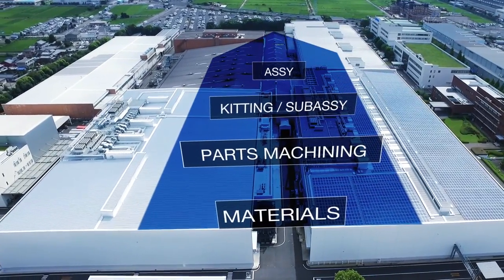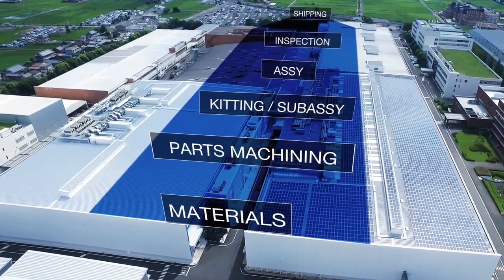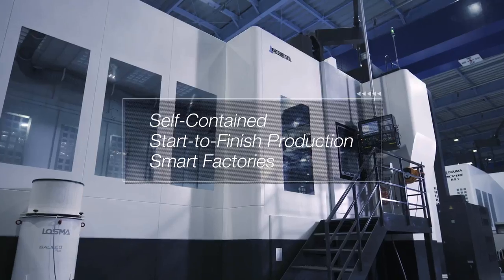From material input to parts machining, assembly, inspection and shipping, our smart factories deliver one self-contained start-to-finish solution.